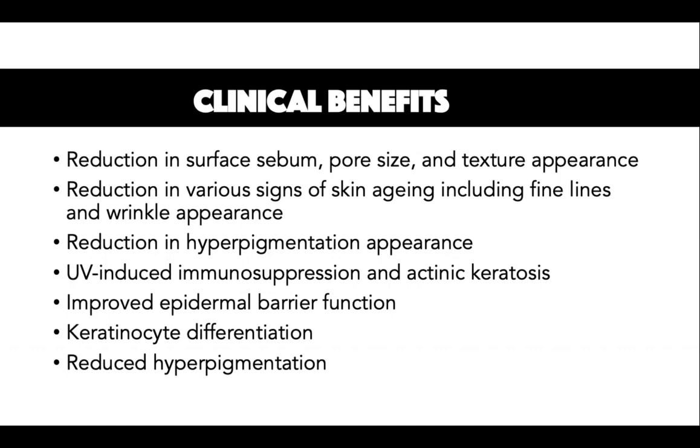Decreased epidermal cell turnover is associated with aging skin and leads to a lack of NADP in aging cells. Niacinamide reduces signs of skin ageing and has been found to increase NADP levels to that of young cells. Niacinamide has also been shown to produce stimulatory effects on collagen synthesis, epidermal lipids, keratin, involucrin, and filaggrin. Overall, niacinamide increases epidermal and dermal cell growth.